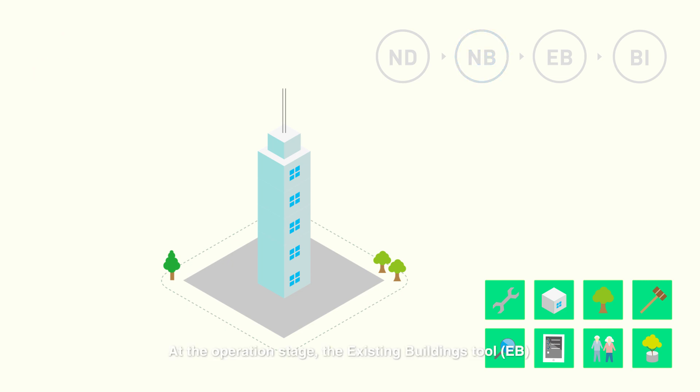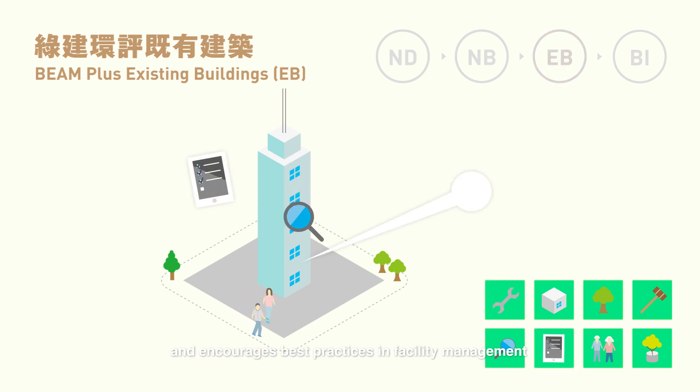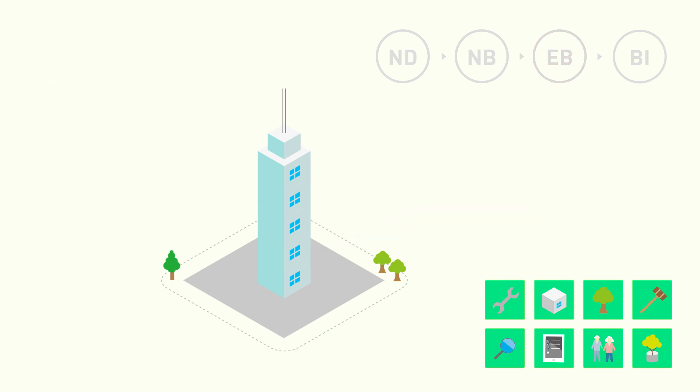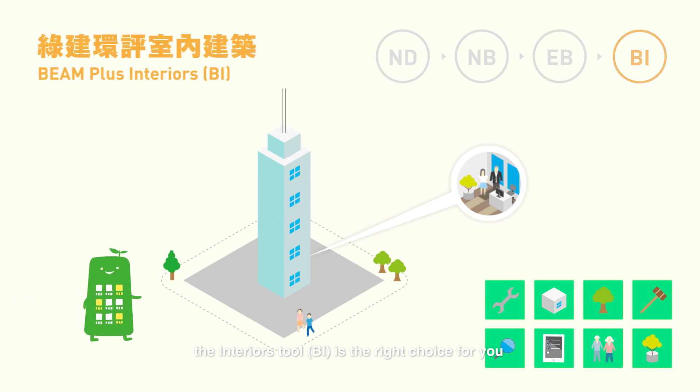At the Operations stage, the Existing Buildings tool measures actual building performance and encourages best practices in facility management. In addition, if you have a newly renovated shop or office, the Interiors tool is the right choice for you.